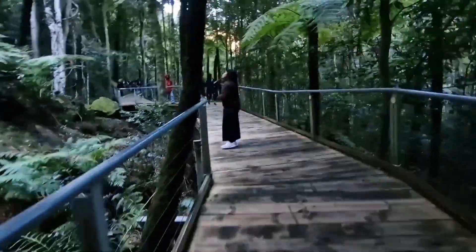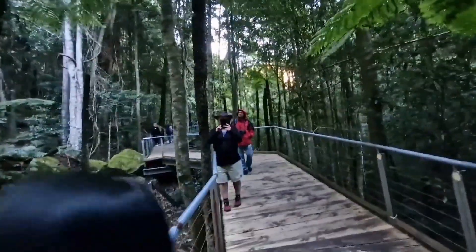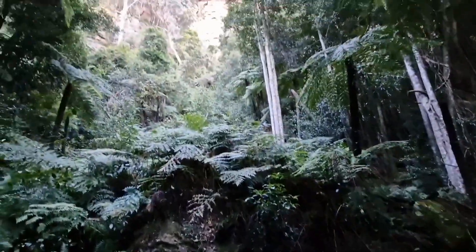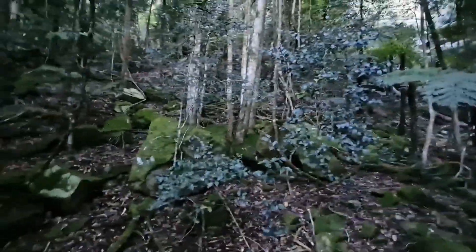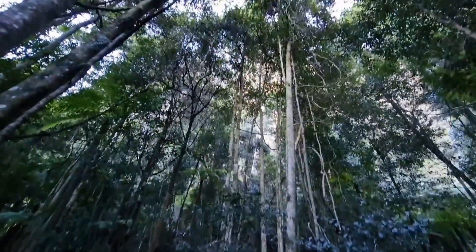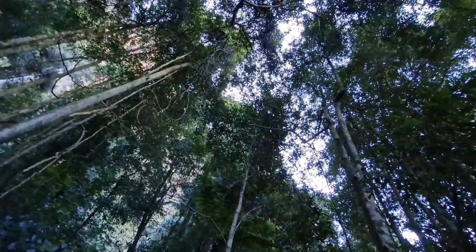This is the walkway going back to the cable car and back to the train. It's the rainforest walk — wow, look at there, my goodness! See how it looks like up there — it's beautiful.